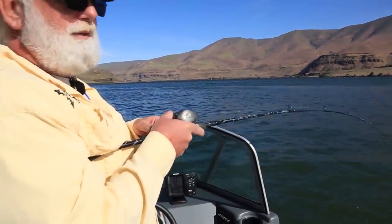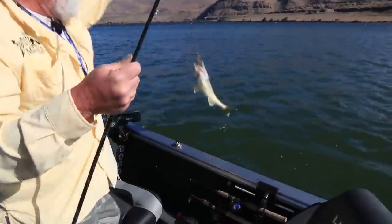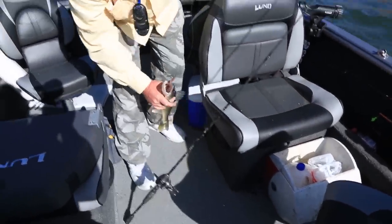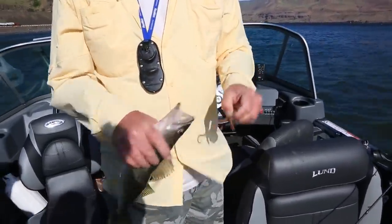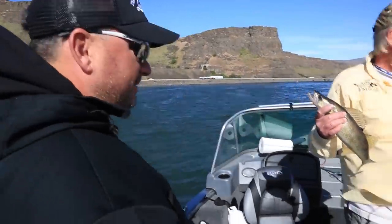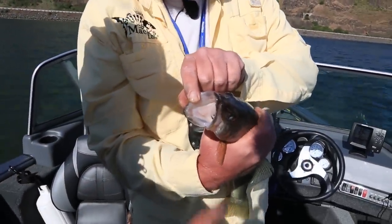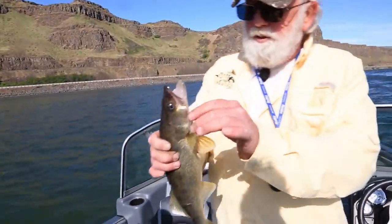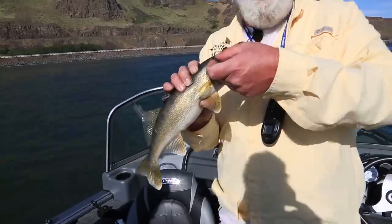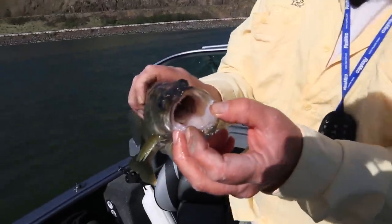We've hooked into another walleye — feels like a pretty good one. Nice fish. It's a great eater size right there, and since somebody's never had walleye, he's going to get to eat some. You've got to be real careful — they've got some chompers on them. See those teeth? You don't want to lip them; hold them like that or in the gill. If you get a big fish, make sure you don't get your finger in those teeth.